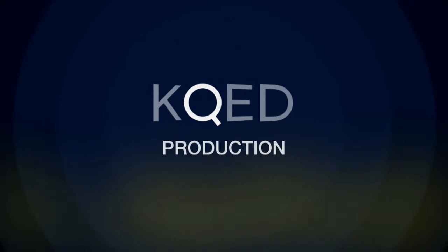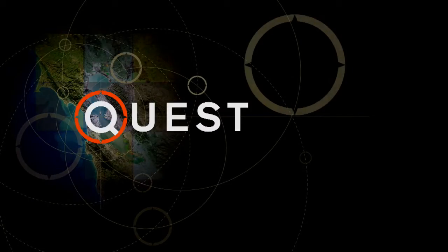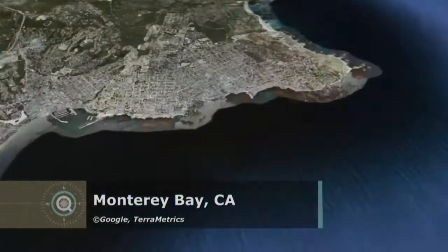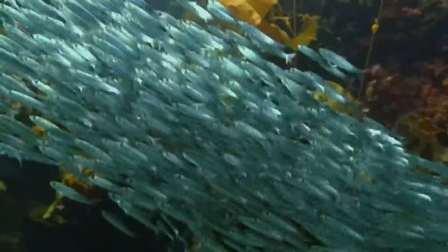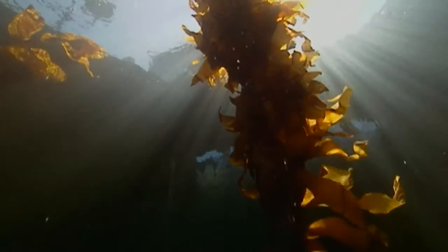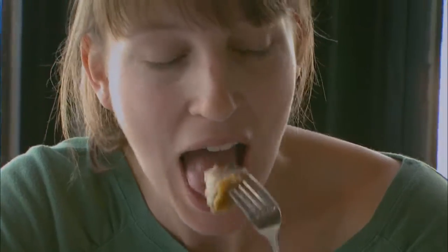The following KQED production was produced in high definition. Something fishy is going on at the Monterey Bay Aquarium. Look past the gyrating jellies and the swaying kelp, and you'll find visitors savoring fare like beer-battered fish and chips and lobster sandwiches. But the restaurant isn't the only place where the staff caters to picky palates.